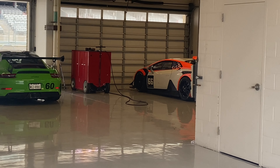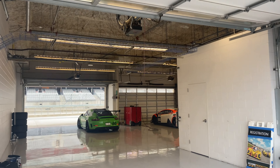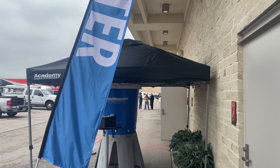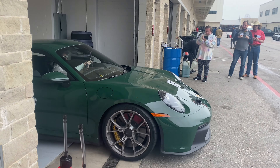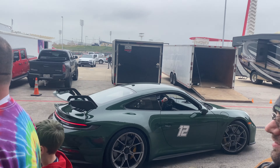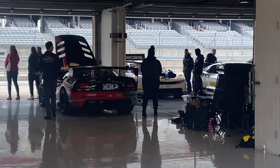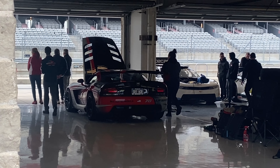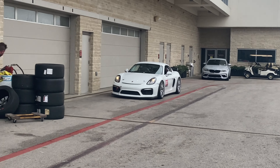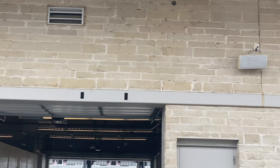Right here you can see number 66, the Lamborghini, just kind of parked in the corner. Let me see if I can get a better view - oh, it's incredible. Attention in the paddock, groups one and seven, second call to the grid. Oh, I got a Porsche coming out - look at that, how convenient, number 12. There's another one - pretty sure that's an F1 car. Never have I seen so many sports cars in one area, just one after another.